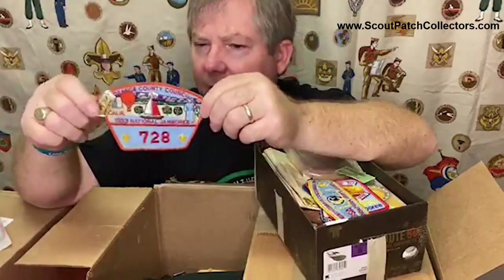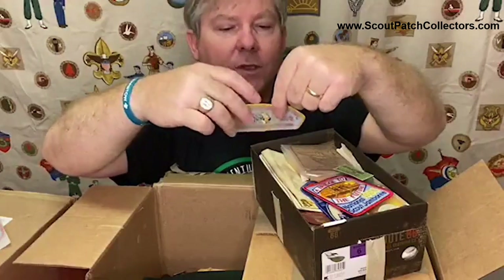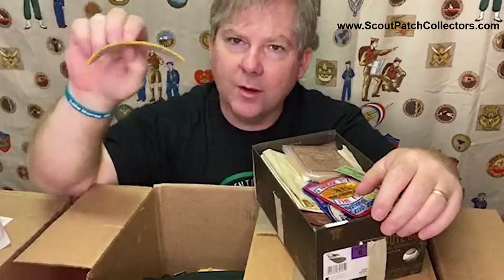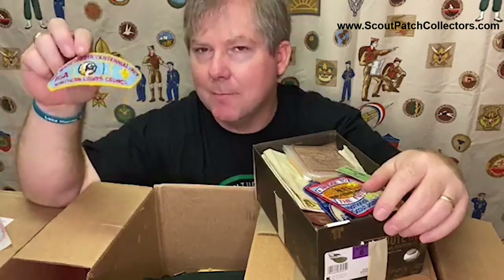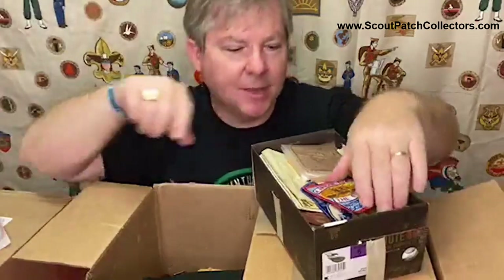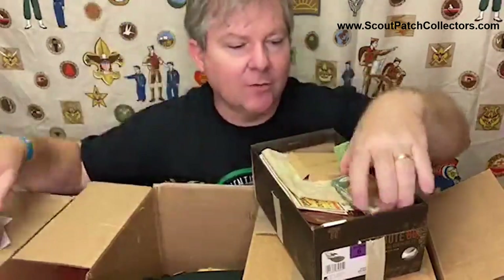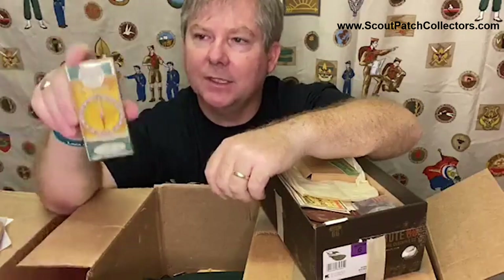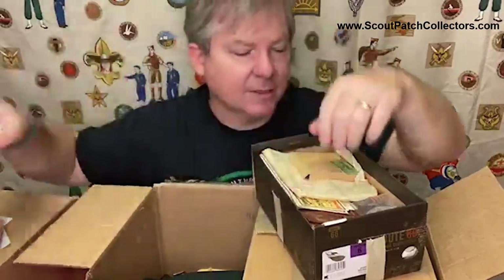Orange County Council - also from that Jamboree with a pen, could have been something he traded for. North Dakota Centennial - and here is a worn shoulder patch from North Dakota, dated 1989. My guess would be this guy was living in North Dakota and was an active scouter. Some little patches he might have traded for. Here's kind of cool - this is a Polaris Boy Scout compass still in the original box. These are kind of neat to give as gifts because they're still in the original box.